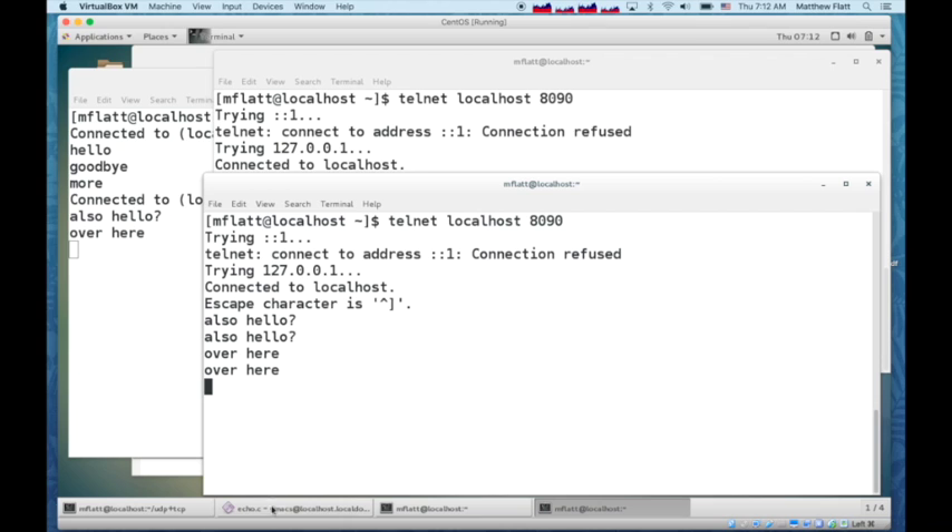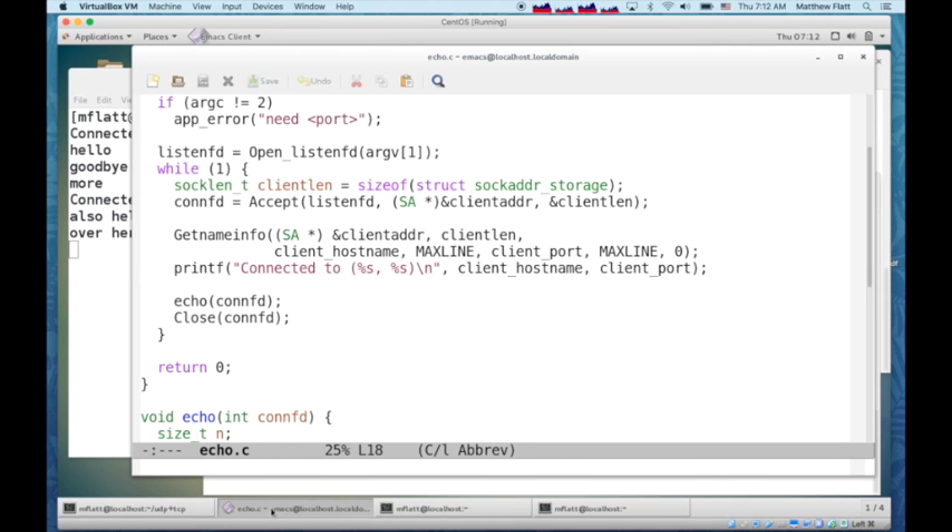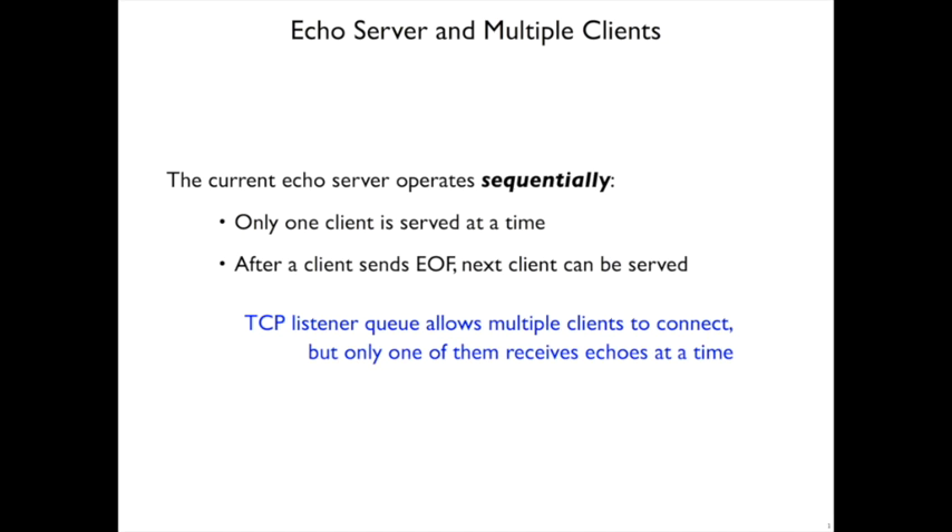The problem with our echo server is that it currently handles connections one at a time. It goes into a loop and accepts a new connection, but after each connection it runs the echo function to completion until the client sends an EOF and then closes. That's when it waits for the next connection — so it's handling those clients sequentially. Even though multiple clients can connect at the same time because there's a queue behind a TCP listener, the server is actually only interacting with one of them at a time.